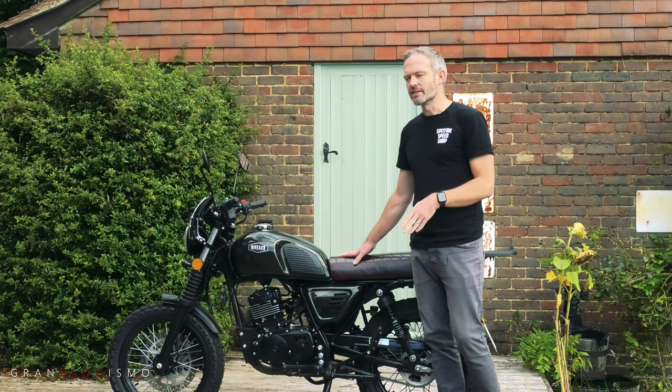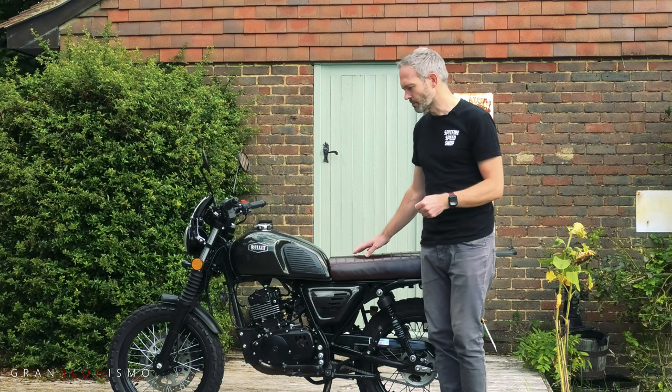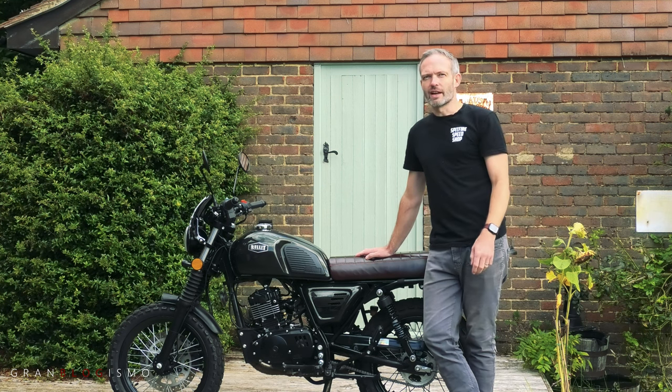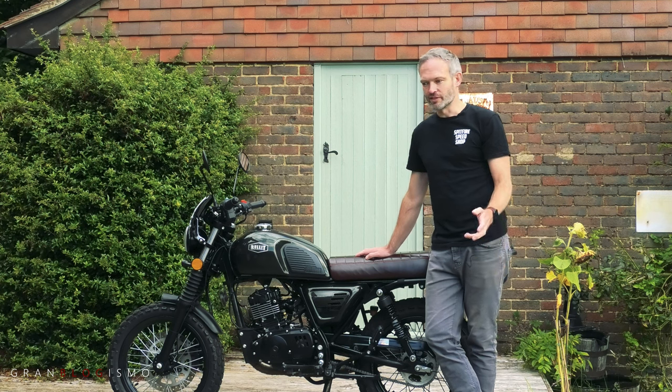So one of the first things I did was give it a service - I changed the oil, the oil filter, and the spark plug. This was really easy; everything's really easy to get to, and having done this kind of thing on cars, working on a bike is a lot simpler and I really enjoyed it actually.